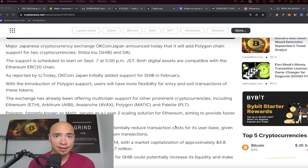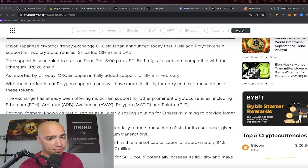Alongside Ethereum, Arbitrum, and Avalanche, Polygon and Shiba Inu are now added to the list. Polygon, formerly known as Matic, serves as an L2 scaling solution on the Ethereum network, aiming to provide faster and cheaper transactions — which is exactly what Shibarium is doing as Shiba Inu's own L2, also sitting on top of Ethereum.